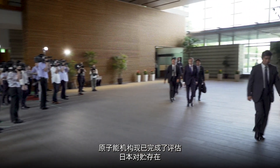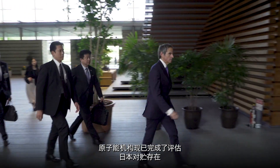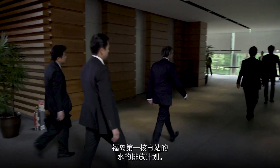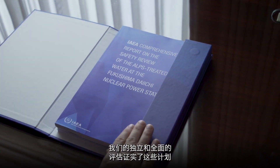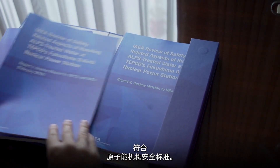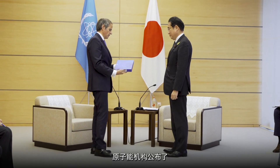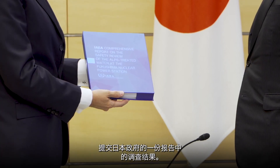The IAEA has now finished its assessment of Japan's plans to release the water stored at the Fukushima Daiichi power plant. Our independent and comprehensive assessment confirms the plans to be in line with IAEA safety standards. The IAEA has published its findings in a report that was presented to the Japanese government.